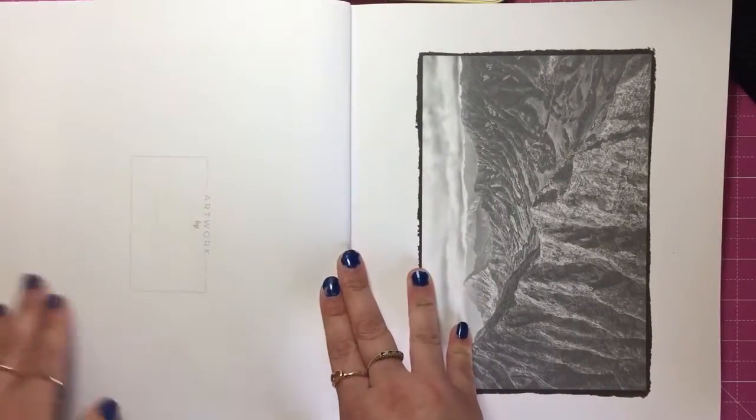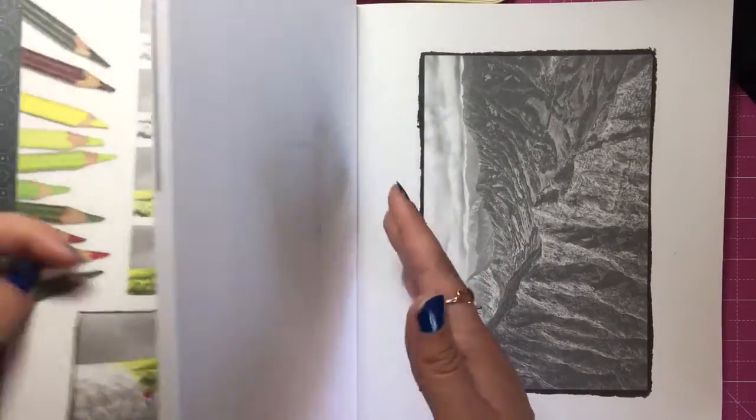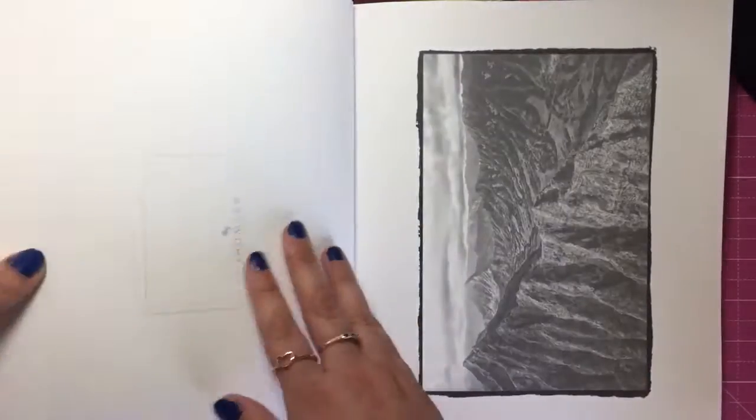If you don't know what grayscale colouring is, there is a page in the front that does explain to you how to do it. I'll just quickly go through it.